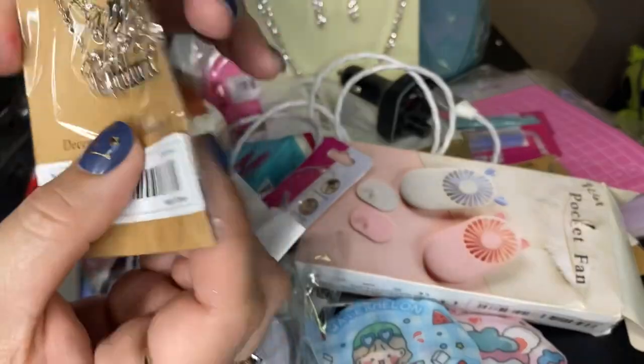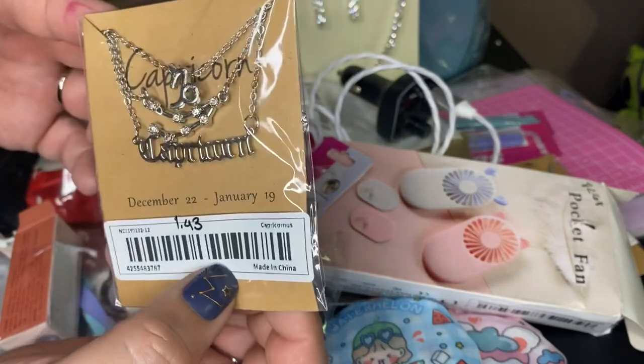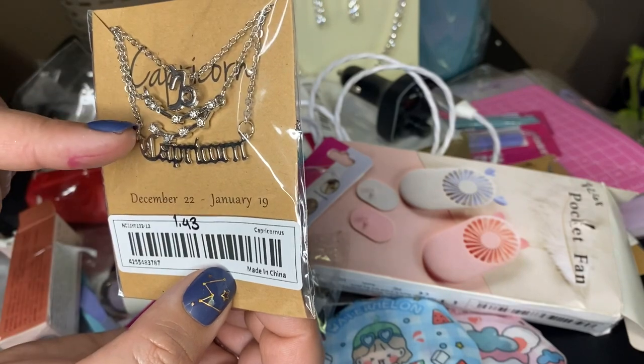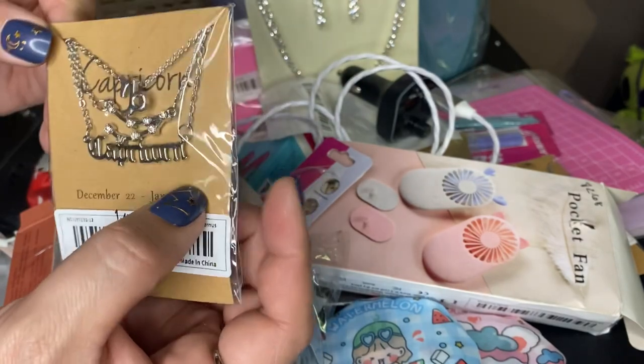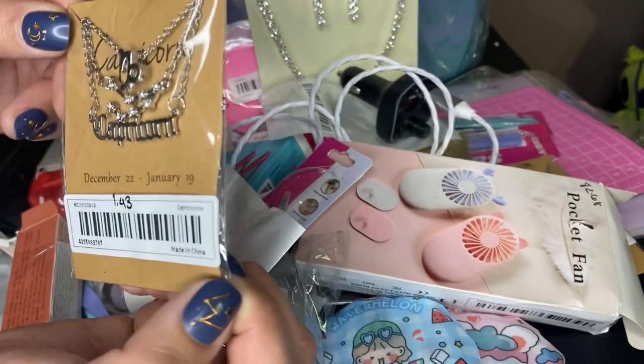I got a $1.43 Capricorn necklace set — comes with three. One says Capricorn, one is the constellation, and the last one is the symbol for Capricorn. My birthday was January 15th, so — Capricorns alive!